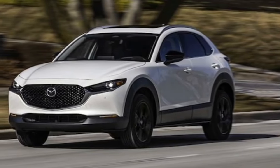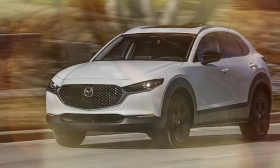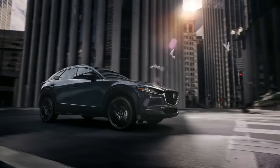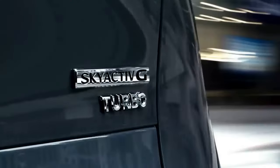Pros: Eye-catching design, offers a premium SUV driving experience, and the turbo engine delivers enhanced performance compared to the base model. Cons: Limited cabin space, noisy on the freeway, and the infotainment system can be frustrating to use.